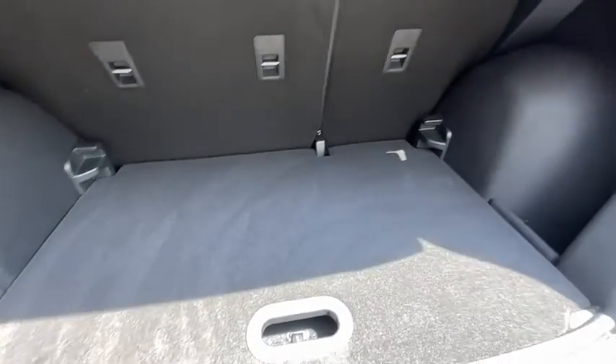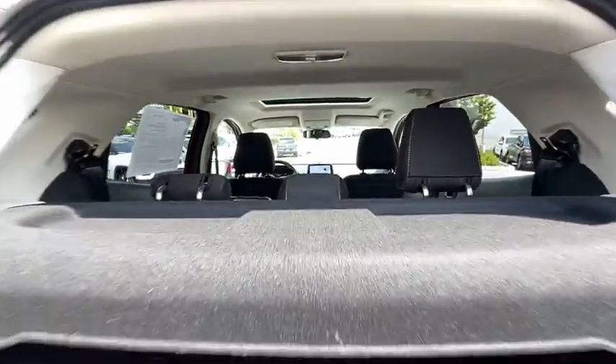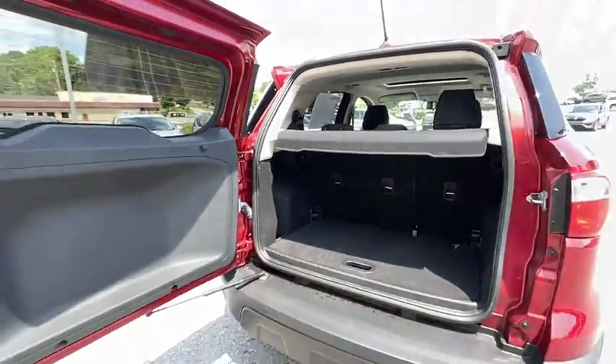Rear window defroster, trip computer, heated front seats, overhead console, remote keyless entry, tachometer, panic alarm, brake assist, power moonroof.